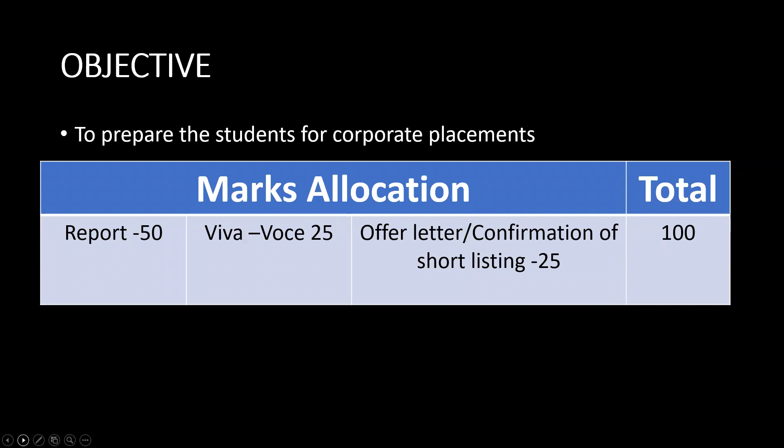The objective of this program is to prepare students for corporate placements. For report writing, the marks awarded is 50, and Viva is 25. In case a student is selected by any company, they will be provided an offer letter, confirmation letter, or even being shortlisted — submitting such a document gives 25 marks. The college is also organizing a placement drive with a job fair where BBA students are expected to participate and secure an offer letter, earning 25 marks. Alternatively, you can approach companies on your own to get the offer letter. In total: report writing 50, Viva 25, and offer letter 25 — together 100 marks is awarded for this paper.